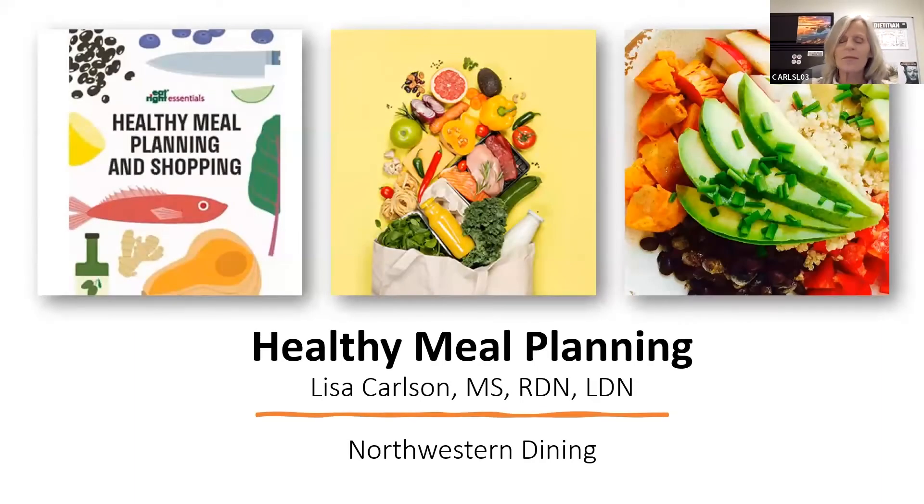Hi, I'm Lisa Carlson. I'm the campus dietician at Northwestern. At the beginning of the year, we thought it was a good topic to talk about healthy meal planning. So let's get started.